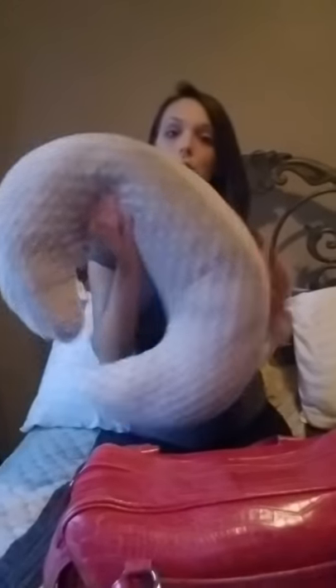I am bringing my nursing pillow. I have two of these — this is the smaller one, so I'm going to bring this one. I washed all of my stuff with baby detergent already so it'll be ready for the baby.